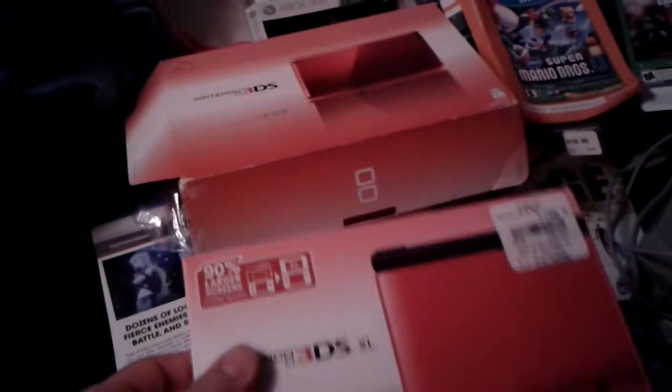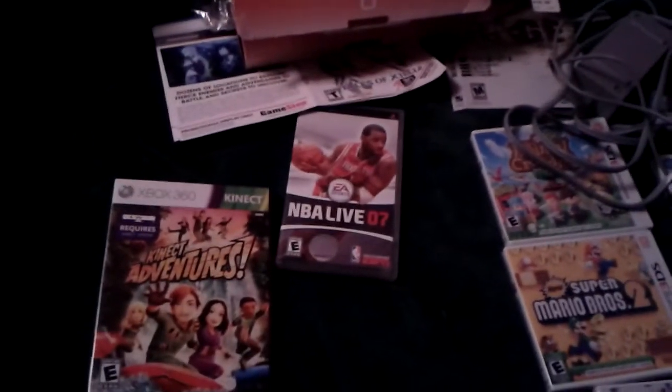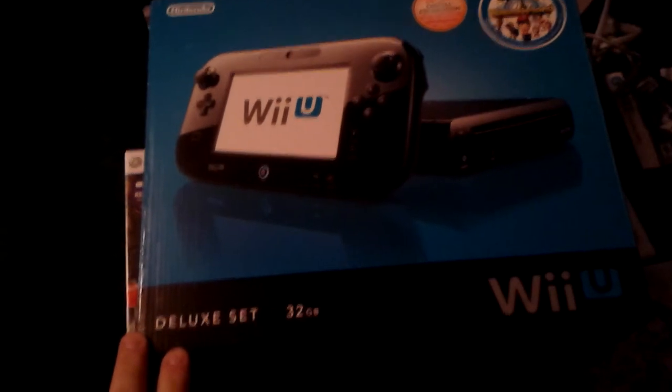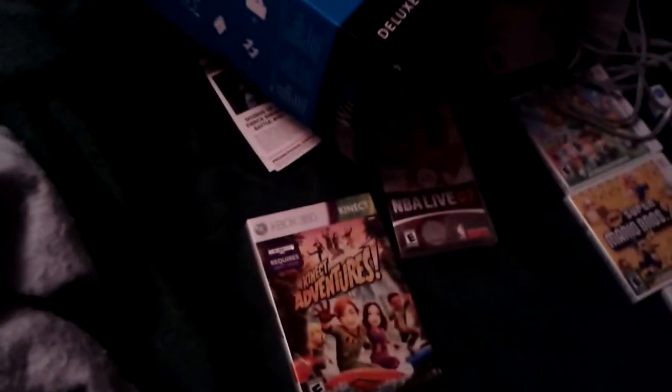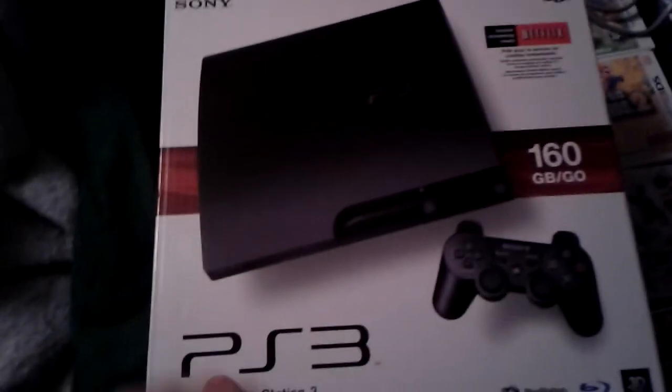There's also a Nintendo 3DS XL box — assuming extra large — which was a little bit smaller than I expected. Only a couple of box inserts in there. Also a nice Wii U black box — nothing in it — and a PS3 box still in nice condition. So those were the last few finds.